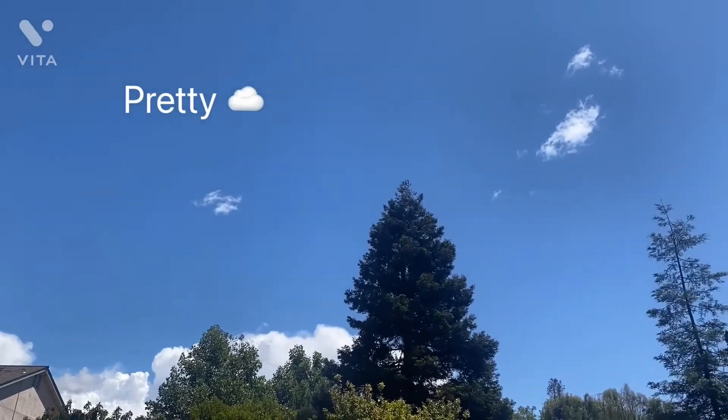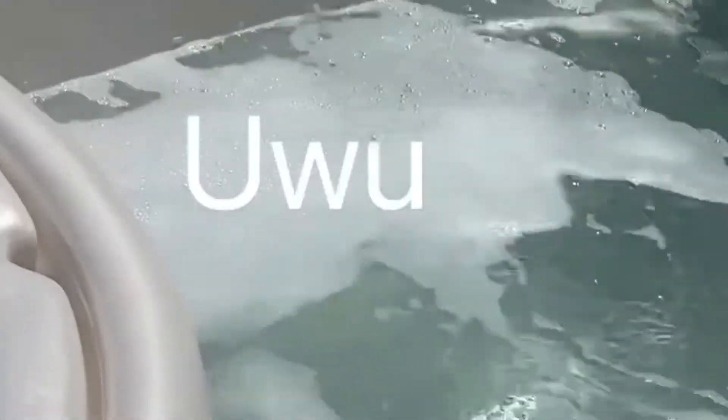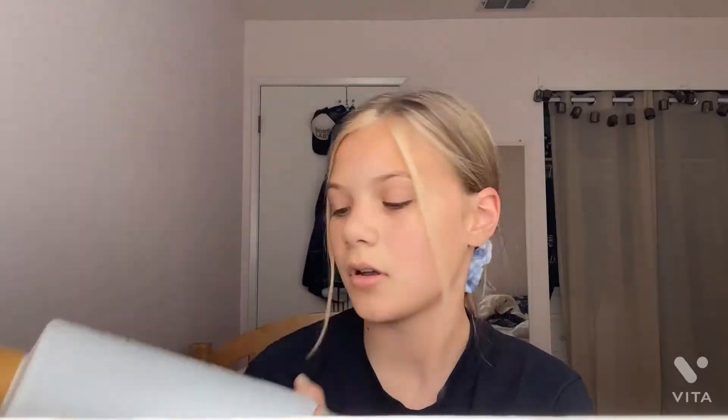Okay guys, I just got out of the hot tub and then I took a shower. I just threw on a ponytail. This is what I use in the shower just in case you're wondering. I use this body wash for sensitive skin — it has cucumber, green tea, and oliveira. It's really good, I really recommend it. I think I got most of these from Target.